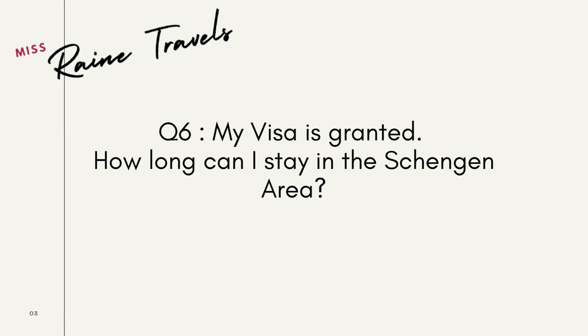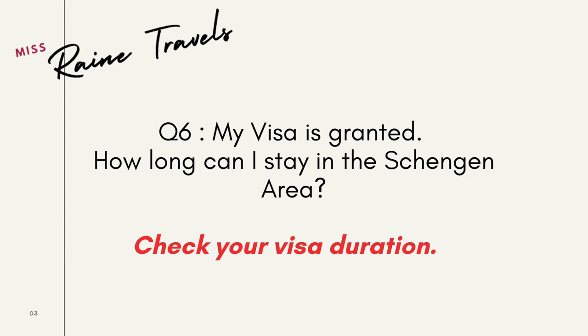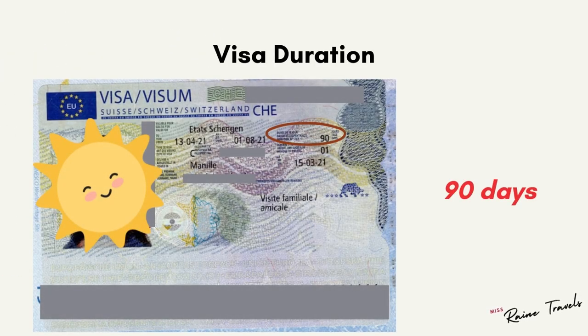Question number six: my visa is already granted — how long can I stay in the Schengen area? You have to check your visa duration or the duration of stay on your visa sticker, which will be located on the upper right-hand side of the sticker. In this particular example, it is valid for 90 days, so the duration you can stay within the Schengen area is 90 days.